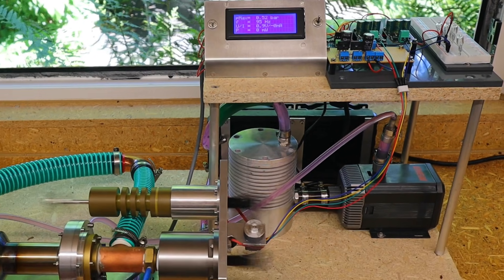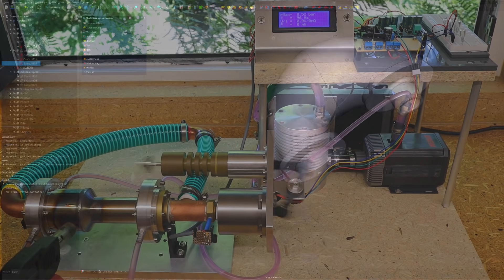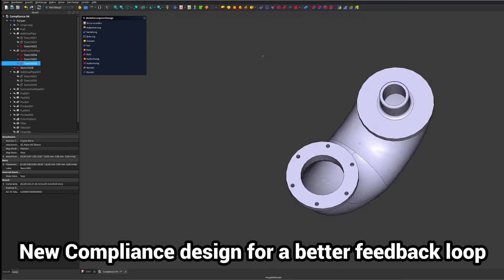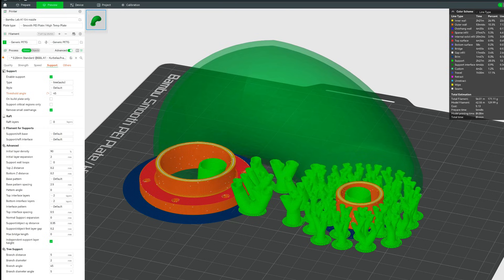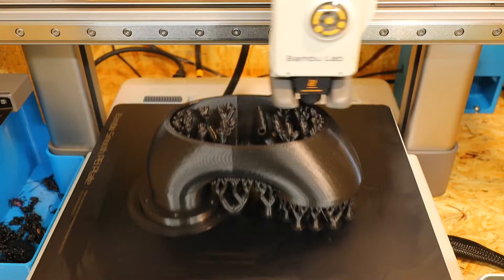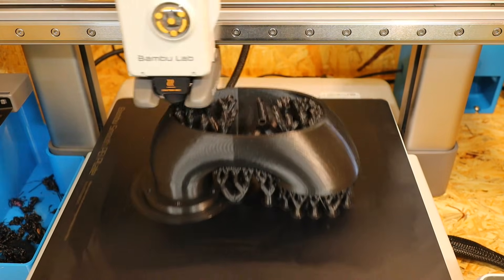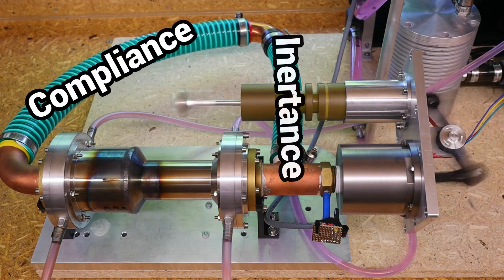Now I can finally start to further develop the engine and make it more powerful. In the last few weeks I haven't really made any progress with the Thermoacoustic Stirling engine, because I first had to research a few basics for its further development. However, many significant improvements to the engine are already in the construction stage. For instance, I haven't yet worked on optimizing the feedback loop at all.